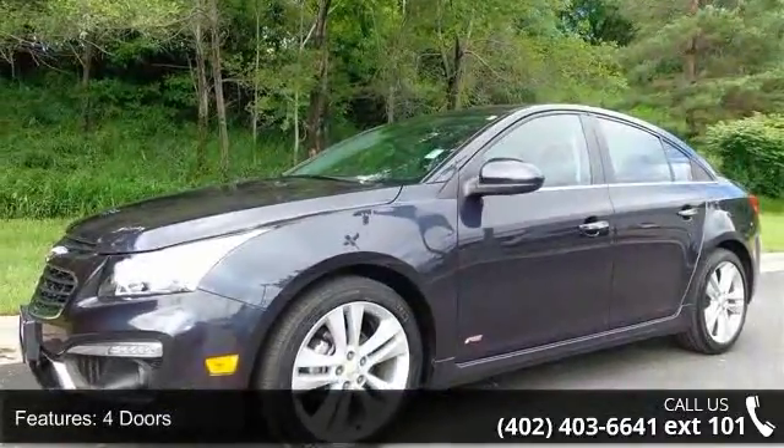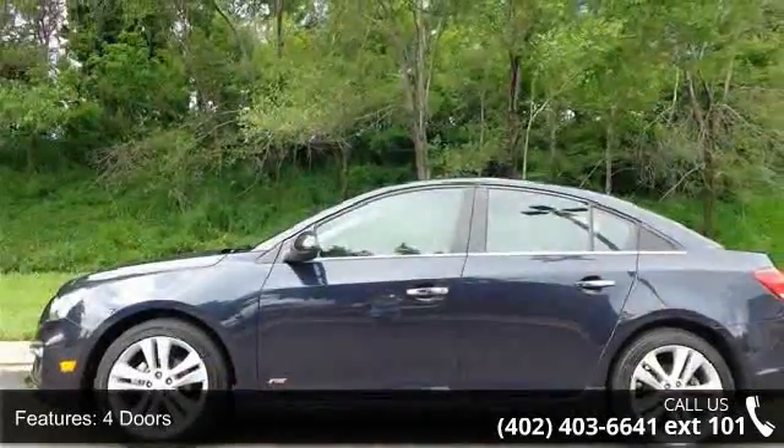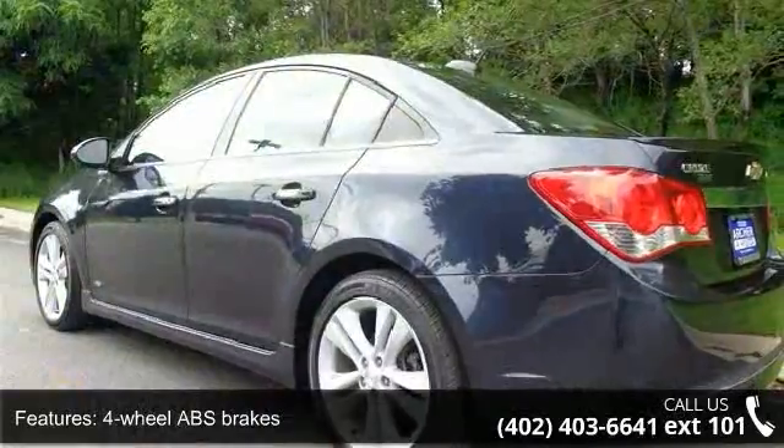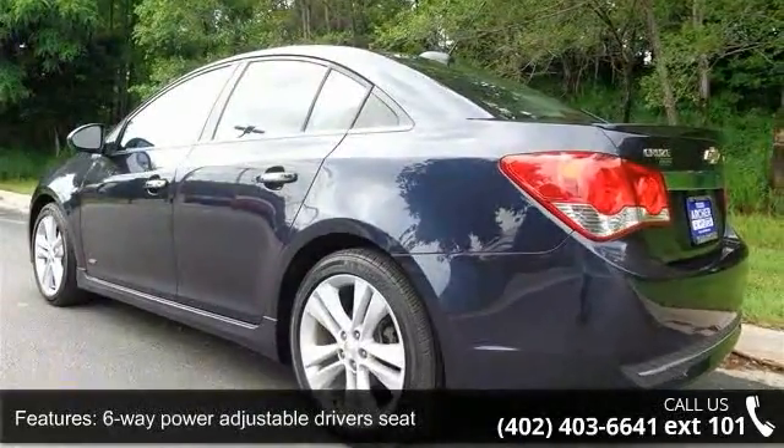This vehicle's top features include 138 horsepower, four doors, four-wheel ABS brakes, six-way power adjustable driver's seat, and air conditioning with climate control.